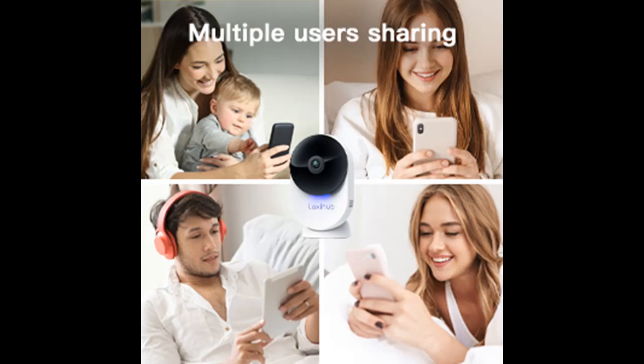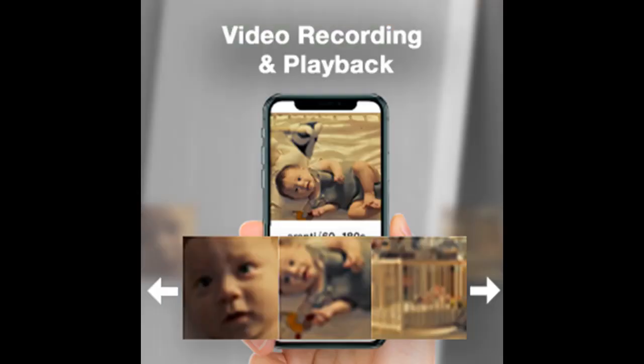Full duplex two-way audio with Alexa and Google Assistant support: the built-in mic and speaker offer smooth communication through the Arrenty phone app. Voice commands work to stream live video to Alexa Echo Show and Google Assistant Chromecast TVs.